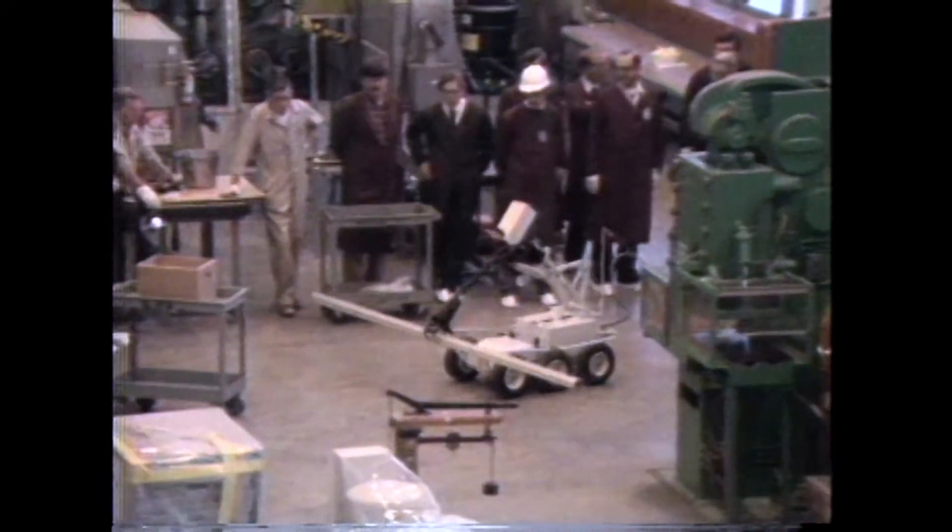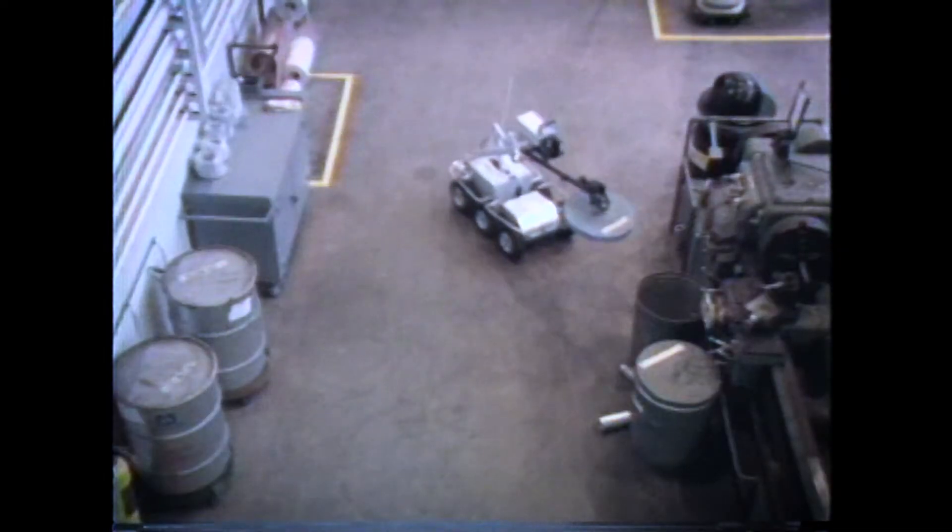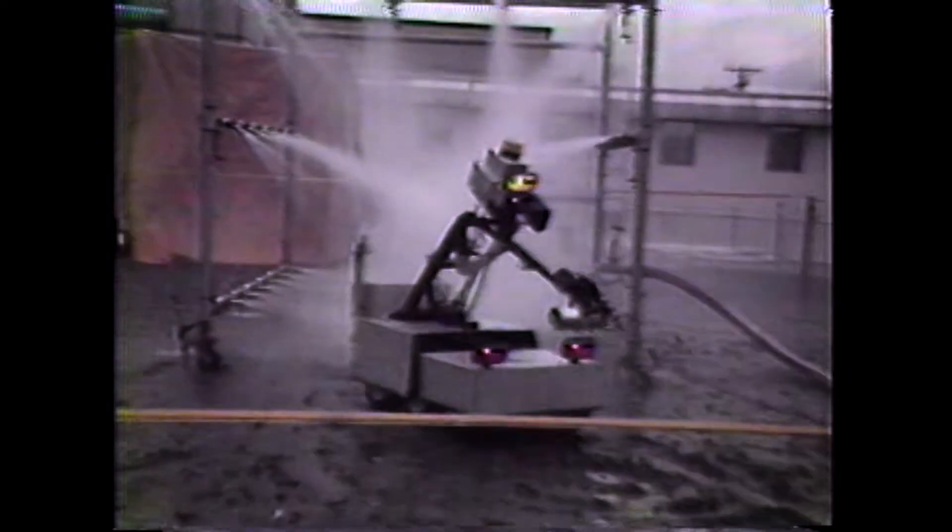The robotics department started in the early 80s. I think it was originally called either the Robotics Development Group or Robotics Technology Group. The primary purpose of the group was to explore the application of robots to hazardous environments, so we could send robots into those environments instead of people. We maintained a fleet of robots for probably over 25 to 30 years.